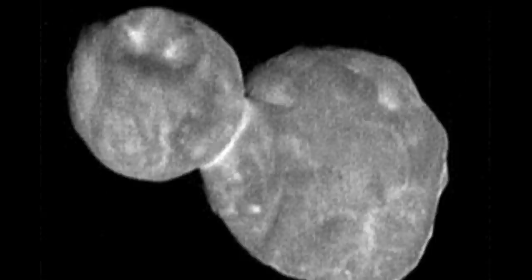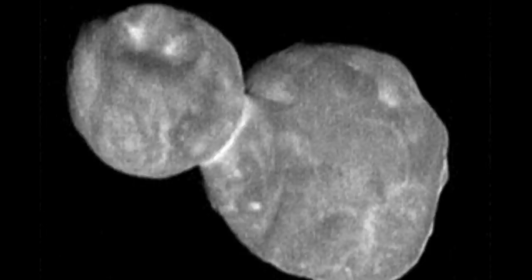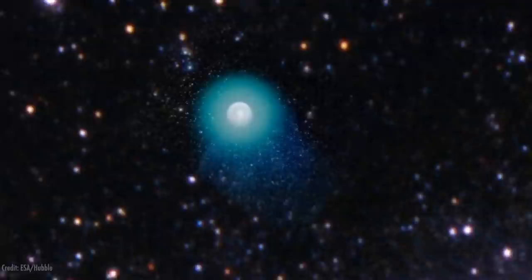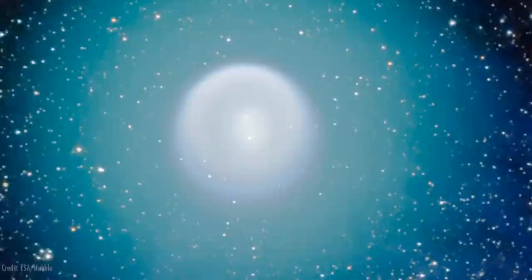We've never seen anything like it that's this pristine — that still looks probably pretty much like it did when those worlds first came into contact. But we've actually seen lots of contact binaries before because many comets have this shape. Halley's Comet has this shape. The comet that Rosetta visited, Churyumov-Gerasimenko, has a bilobed shape. So do Hartley-2 and Borelli.